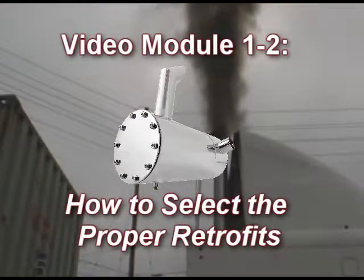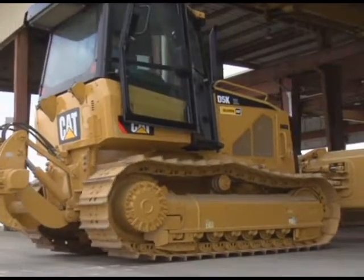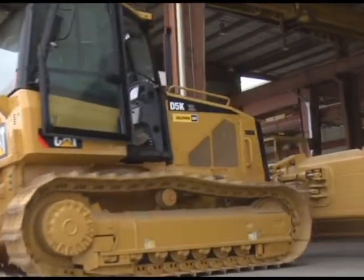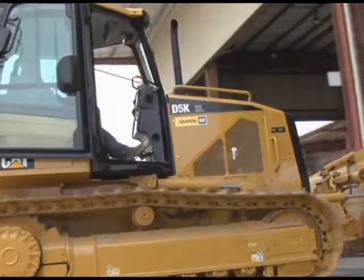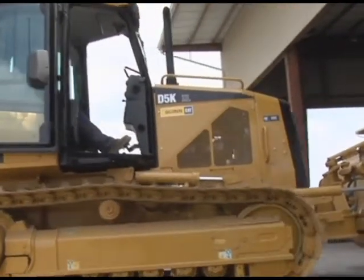This module, Module 1-2, provides you, the fleet administrator, with a detailed process for selecting the proper retrofits for your engines. Selecting the proper retrofit devices is a crucial step in order for your fleet to be successfully retrofitted and achieve retrofit program compliance.